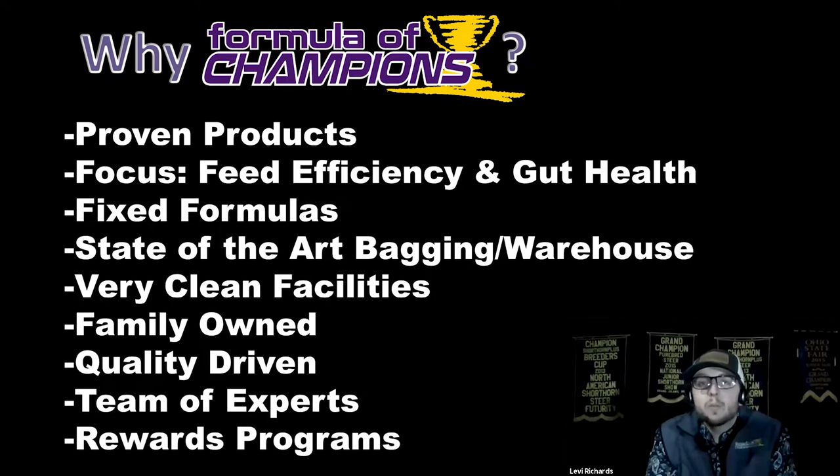We have fixed formulas. As the grain markets change, so do our prices, and that's because our formulas are locked in. You're not going to see a variation from product lot, and because of that we fix our formulas — you're going to see that very same formula every single time you go to the store and open that next bag.